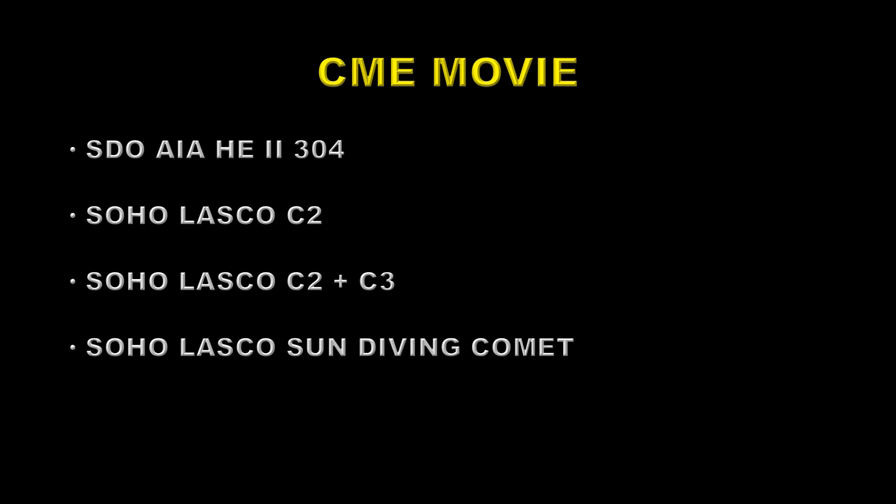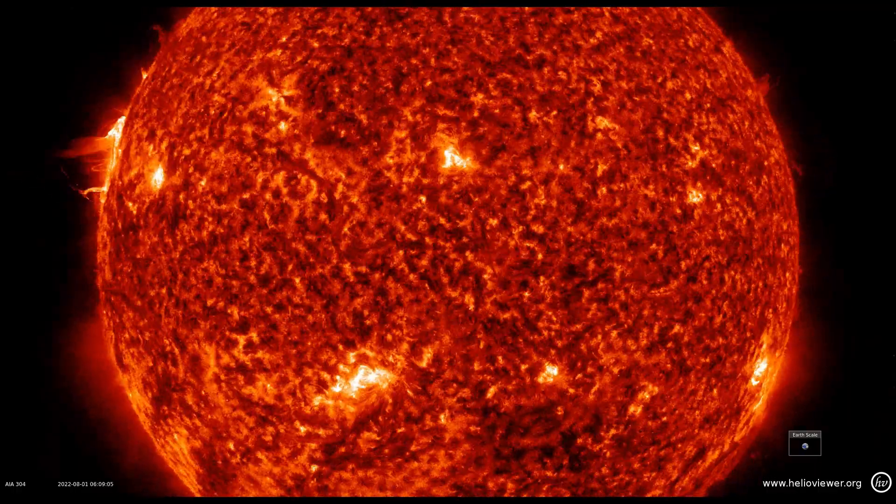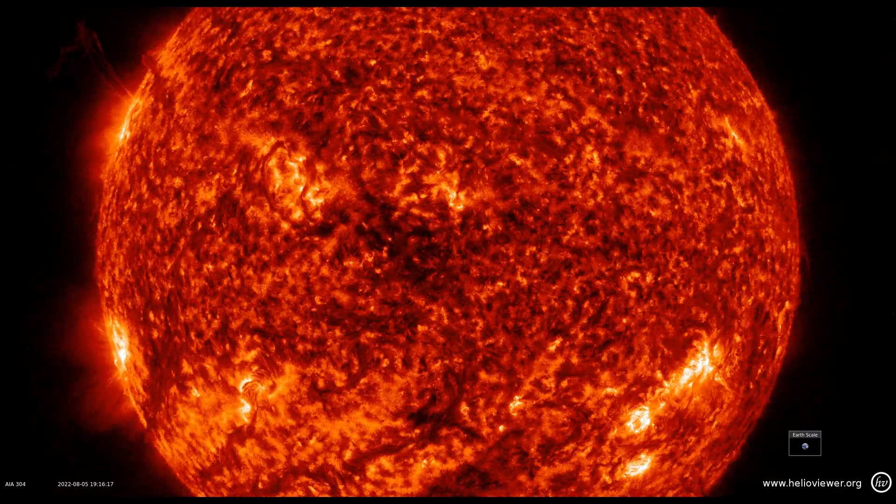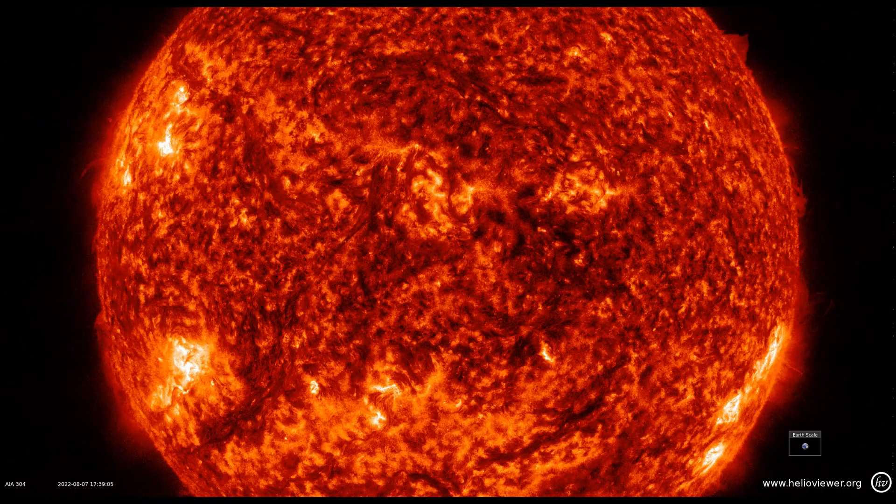Next, we're going to be looking at the SOHO LASCO C2 movie, which is the smallest and high-resolution field of the LASCO coronagraph on SOHO. Then we'll take a look at the combination of the C2 and the C3. The C3 is a much larger field of view, so you'll get some idea of the gigantic size of some of these coronal mass ejections. And just as an extra bonus, during the month there was a comet that dived into the sun while we were watching it, so you can take a look at that — it's quite a rare event. Here we're looking at the transition region, about 50,000 degrees or so, and we're looking for structures erupting away from the sun. Those are the harbingers for coronal mass ejections.